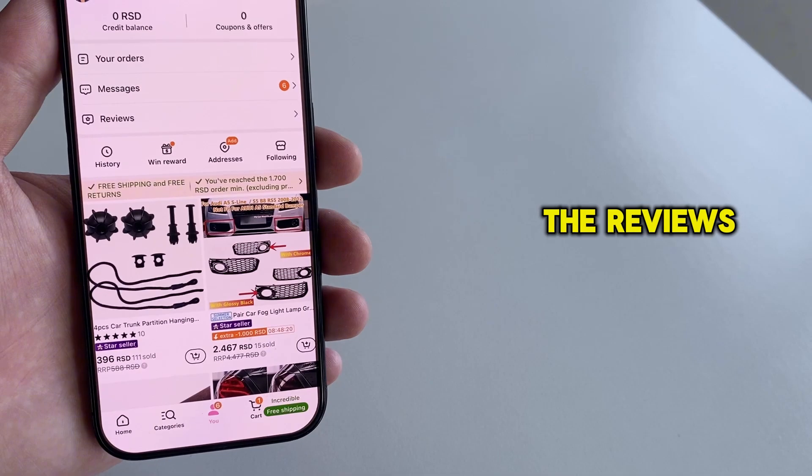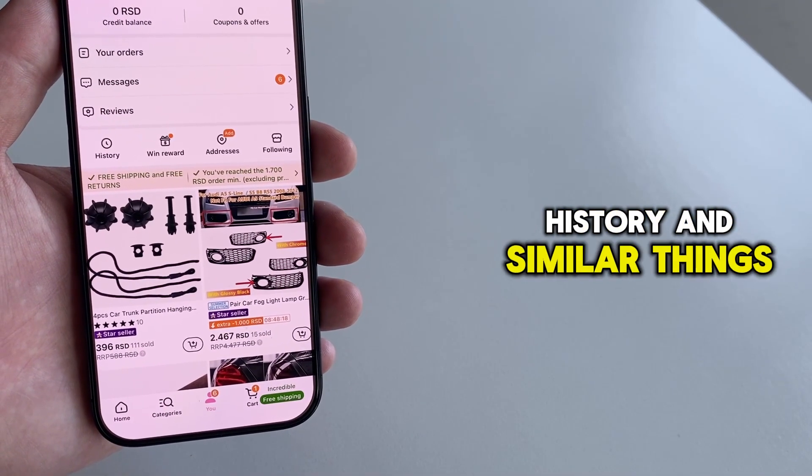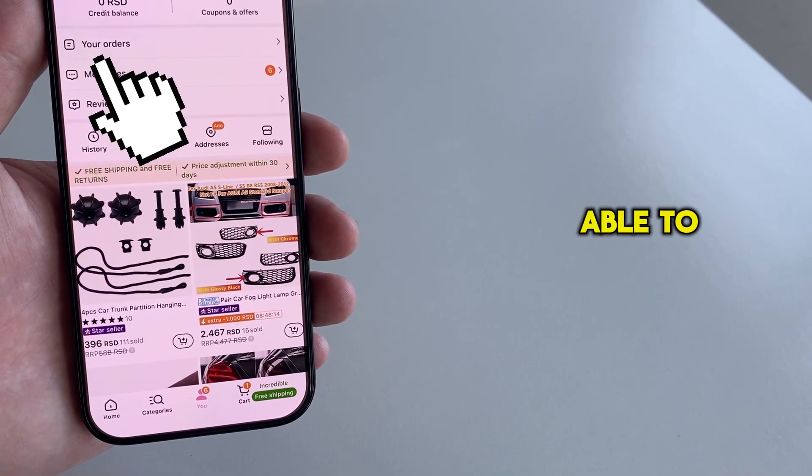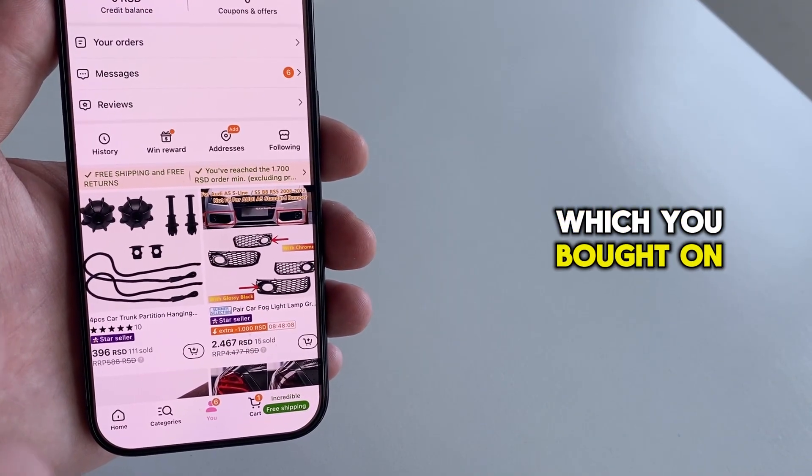Such as the messages, the reviews, your Temu history, and similar things. But we're going to open this Your Orders option, and then you'll be able to see and track your items which you bought on the Temu application.